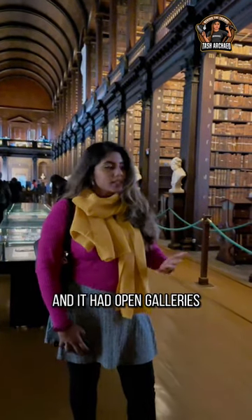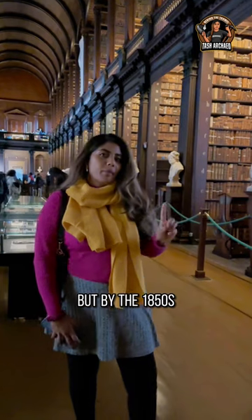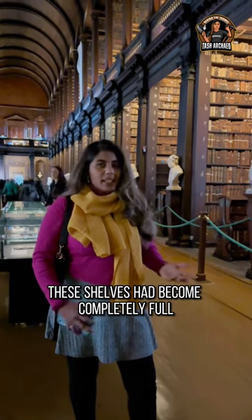It had open galleries, which we see today, but by the 1850s these shelves had become completely full.